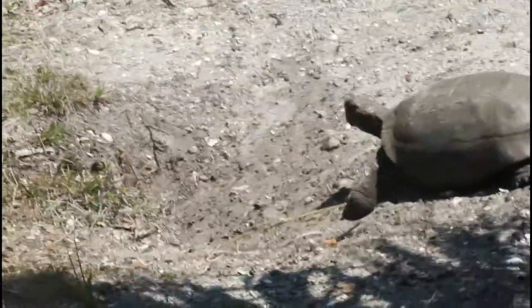Speaking of gopher tortoises, this is a relatively large individual who has just started on a new burrow. He had to stop right when I started recording, but before I started recording video he was actively digging — raising his head up and down to check around the area. You can see it's pretty fresh; it's not even a foot deep yet.